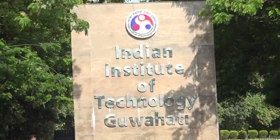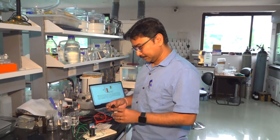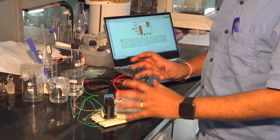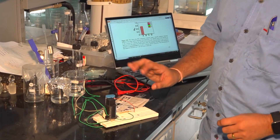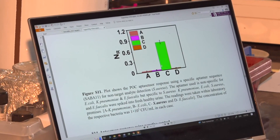A team of researchers at the Indian Institute of Technology, Guwahati (IITG), led by Dr. Parthosarathy Gopatadir, has developed a fast, accurate and reliable device to detect specific bacteria that cause urinary tract infections (UTI).